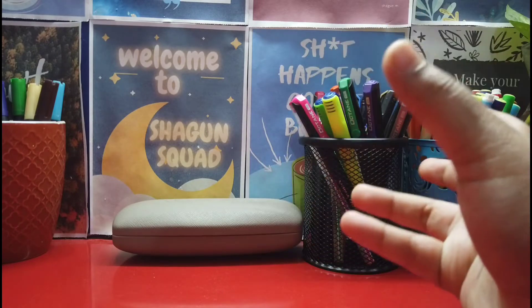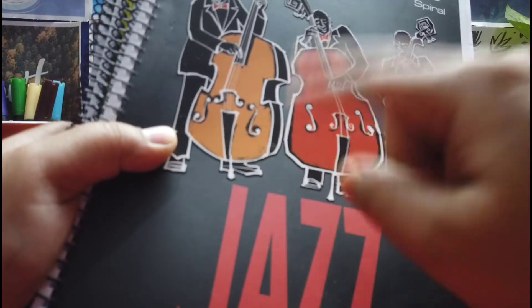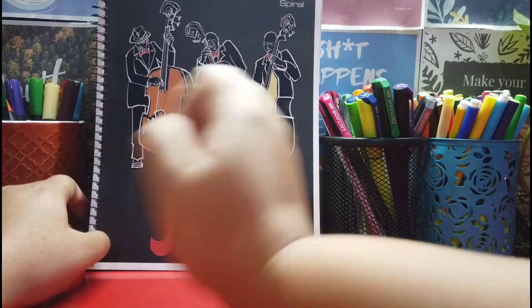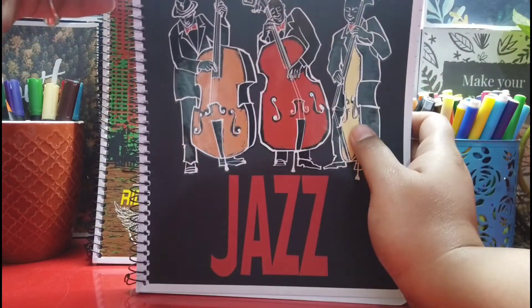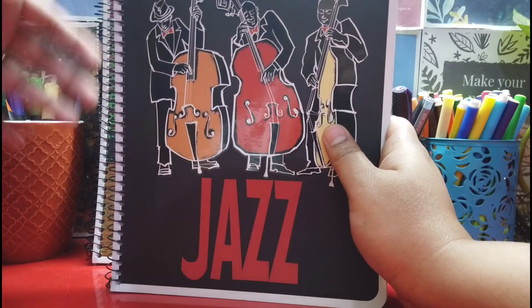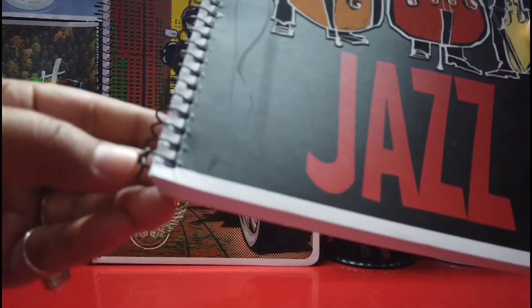Now let's move to the main thing — the copies. Let me change the camera angle to show these properly. This is the Classmate spiral notebook, which I absolutely love. These spiral notebooks have my heart! First of all, they do have an end clip — most copies don't have clippings, which is why the spiral starts coming out, but in this specific copy you don't get that problem.